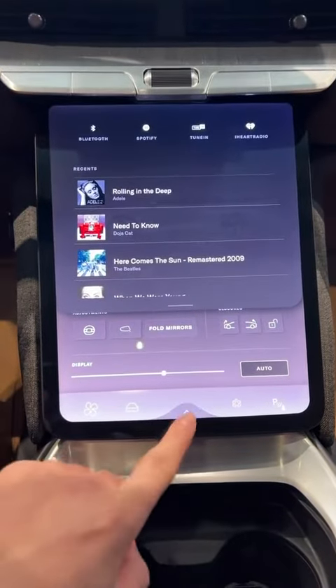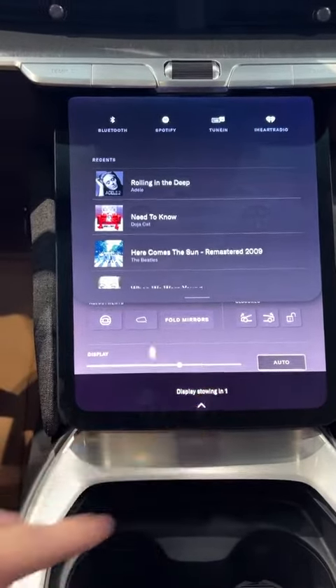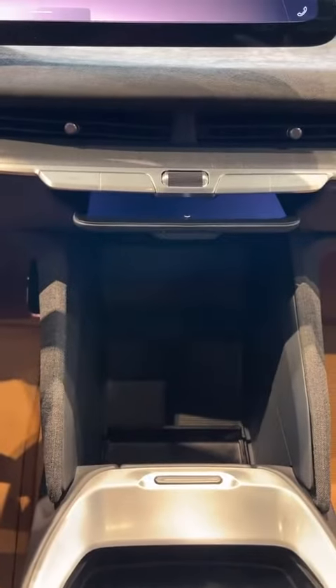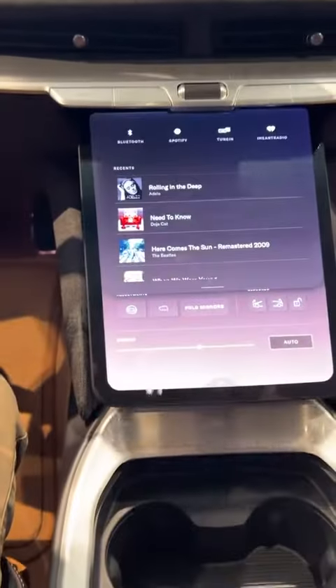Watch this — totally unnecessary, but awesome. If I press and hold like this... are you kidding me? And I can open it just by going over here. Wow.